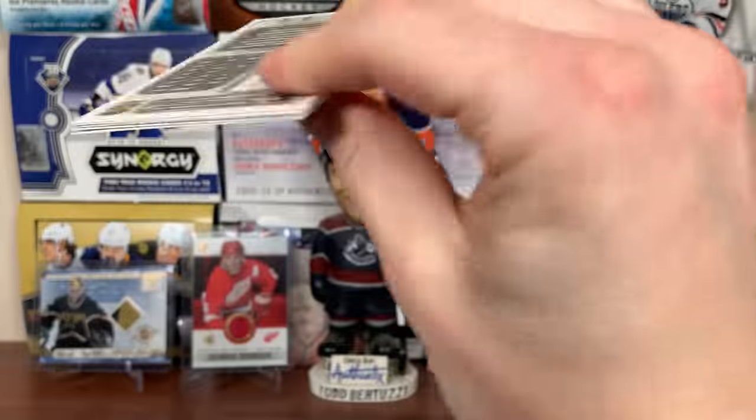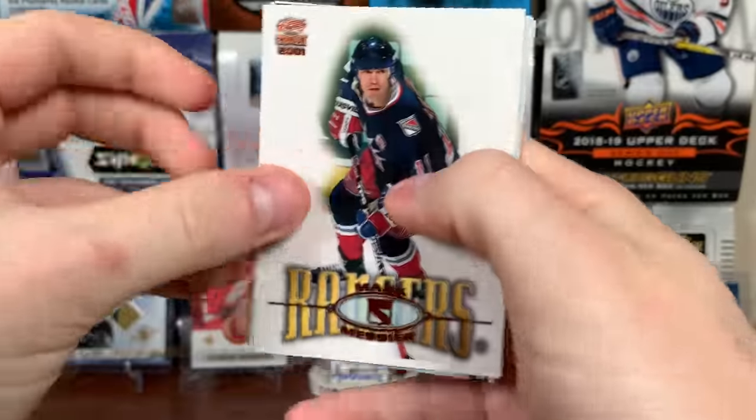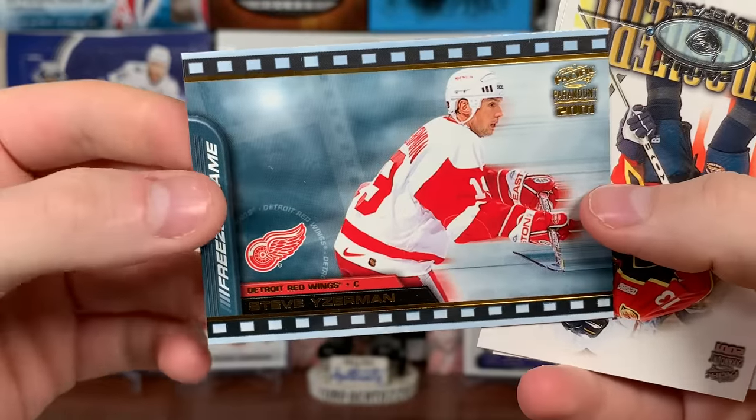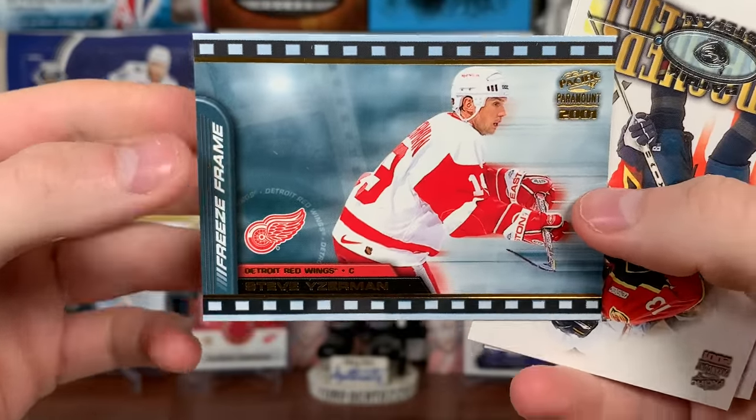Is that Justin Williams? I didn't see. There's Mark Messier. Oh, here we go — got an insert! Freeze frame of Steve Rucchin. Freeze frames are one in 37 packs, so pretty much every box — there's that freeze frame. And there's Patrick Stefan, first overall in '99 — one of the biggest busts of all time — Alex Selivanov, Martin Rucinsky, and Damon Langkow.